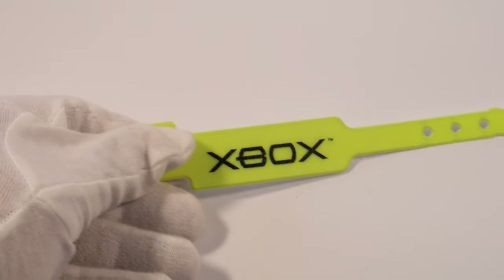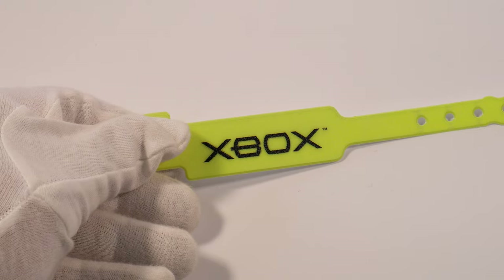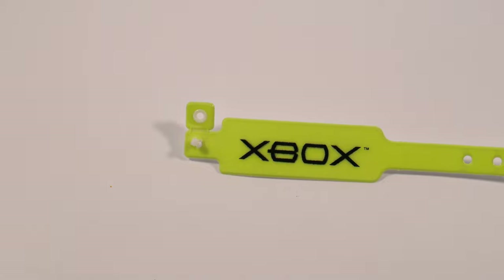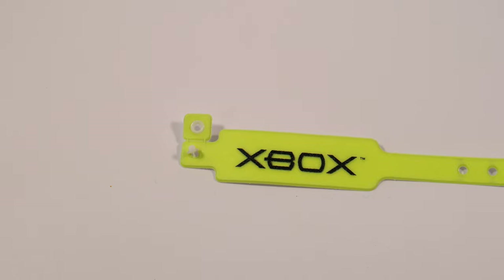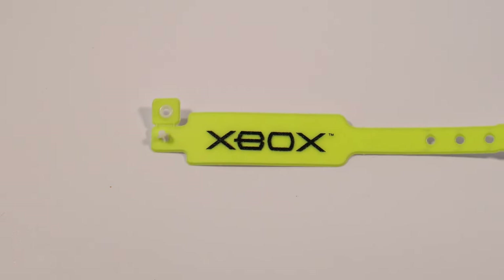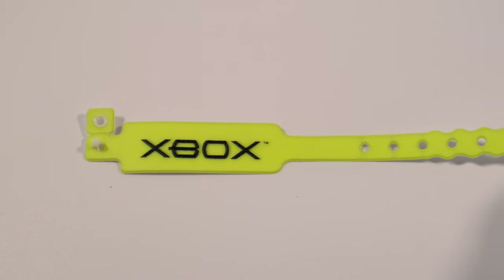Here is another event item. This is from an ASUG Sapphire conference — the American SAP user conferences. Microsoft used to be a sponsor there, had a booth, and of course had Xbox kiosks there. This was one of the armbands that you needed to get into the after-hours party. Here it is: the Xbox armband.